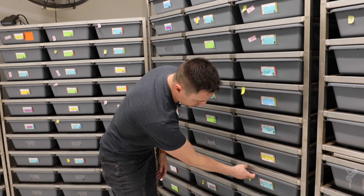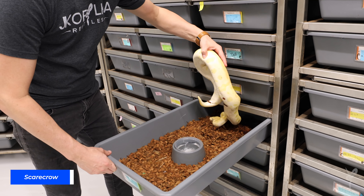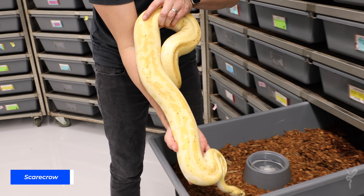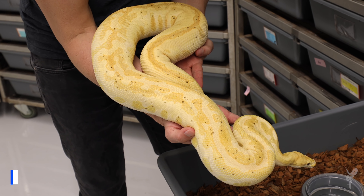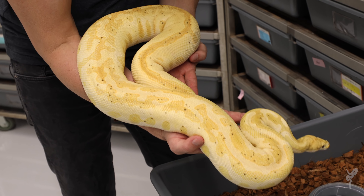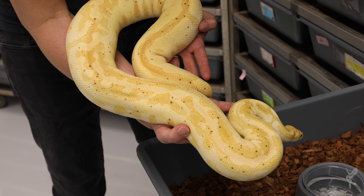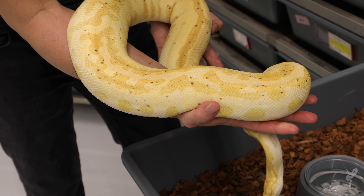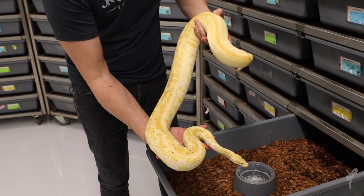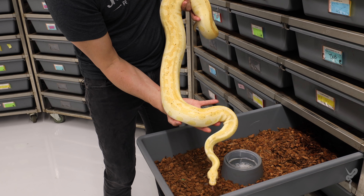Before we go look at those babies, I want to show you the original Scarecrow female so you can see how she's changed over the years. She's from 2016 so she is five years old now, and she still has a great pattern. A lot of those purples in the coral glows kind of fade over time and become two-toned. The spots have toned down over time so they're more of a gray instead of black, but she's a big girl and she's being bred right now to something else, so hopefully she'll give us a good clutch this season.